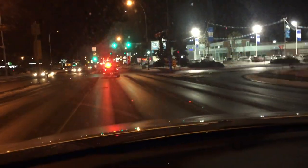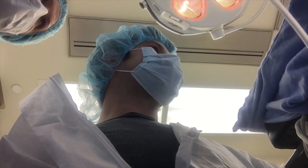Three hours into active labor, Diana has been pushing for an hour with zero progression. The baby's head is stuck at the brim of the pelvis, so she just got ambulanced to Calgary and I'm following behind.